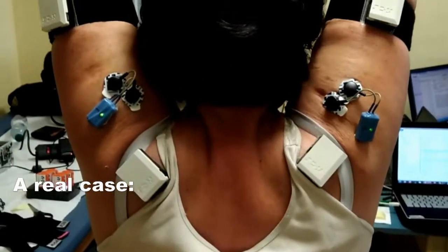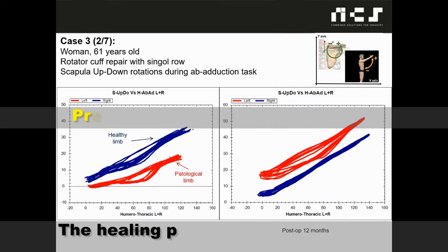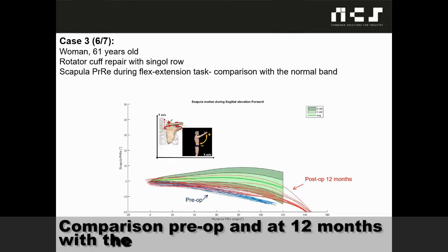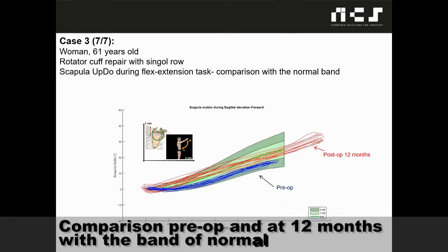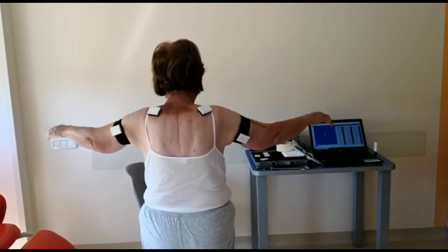This patient had rotator cuff surgery and is being evaluated in the postoperative phase. A measurement was taken upon each visit to the doctor: before surgery, after surgery, and at 3, 6, and 12 months. These graphs clearly show the difference between a healthy and pathological limb. In the following charts, we see a band of normality overlapped in different scapular planes and compared to the curves from those measured during the pre-op, post-op, and 12 months after surgery.